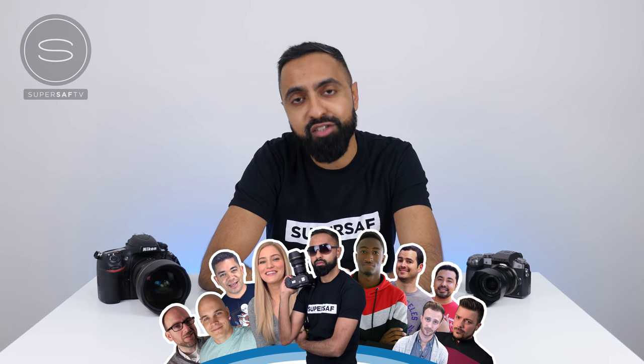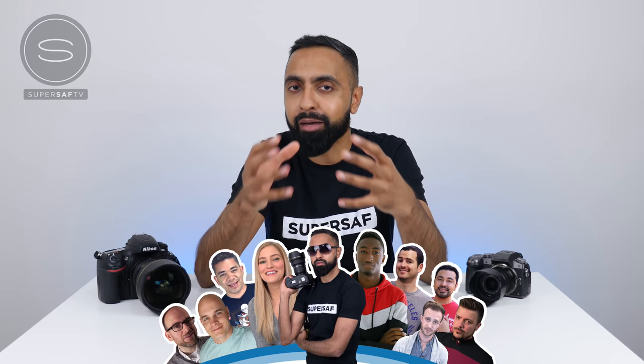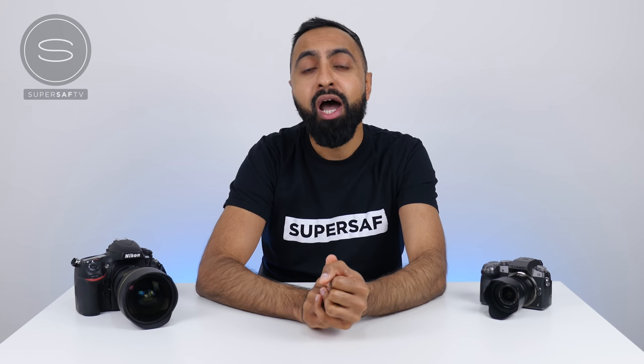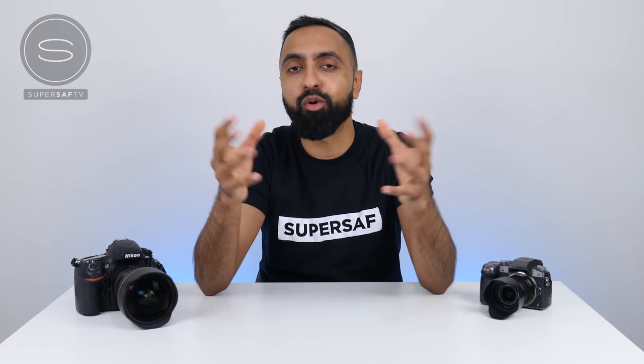So there we have it — the cameras that we use for our YouTube videos. You'll notice there's a good variety, and a lot of it comes down to budget, experience, and the level of quality you want to achieve. Hopefully this video has given you lots of inspiration and ideas. All the cameras mentioned will be linked in the description below. A big thanks to all my friends who got involved — they'll all be linked in the description so check out their channels and subscribe. What is your camera of choice? Drop that in the comment section below. If you enjoyed this video, hit that thumbs up button and subscribe with notifications on. Thanks for watching — this is Saf on SuperSaf TV, I'll see you next time.